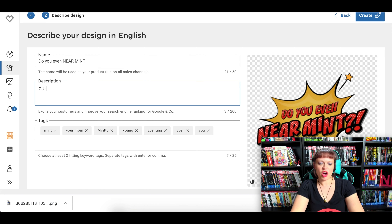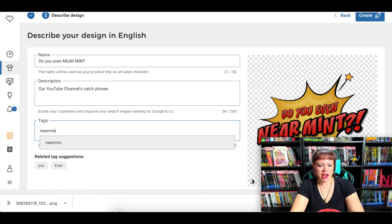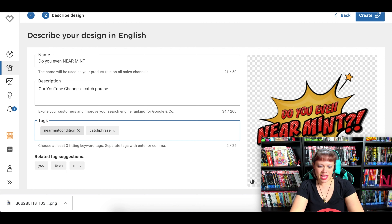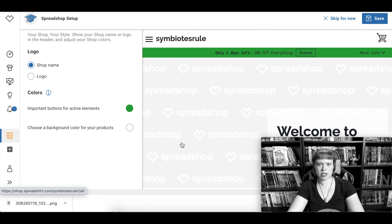Go to 'Next' and you've got the name field — we'll use 'Do You Even Near Mint,' our YouTube channel's catchphrase. You've got tags below. I'm going to put our channel's name, and you have to have at least three tags — it helps people find your design. Since ours is a targeted audience I'll use: comics, YouTube channel, catchphrase. There you go, then just click 'Create.'